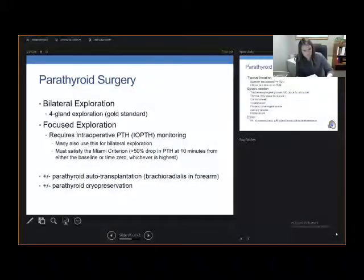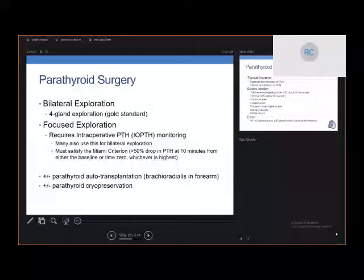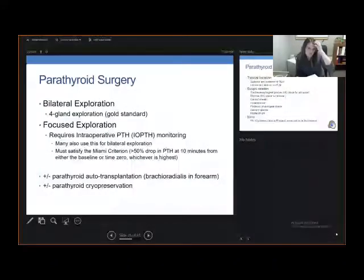When we talk about parathyroid surgery, there are largely two approaches. The gold standard is bilateral exploration, where you look at all four parathyroid glands — this was done when parathyroid surgery began before imaging was good at finding diseased glands. The other approach is a focused exploration: if imaging demonstrates a diseased gland or localizes to a quadrant in the neck, you can just go after that one gland, resect it, and use intraoperative parathyroid hormone levels (IOPTH) as your check.